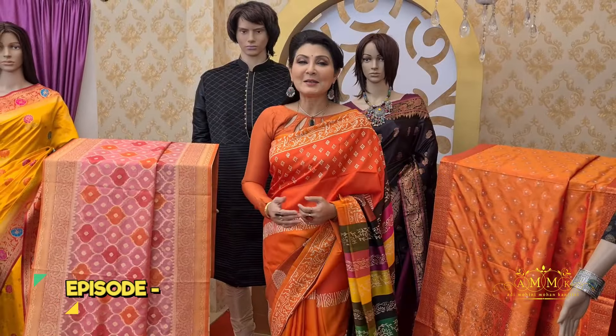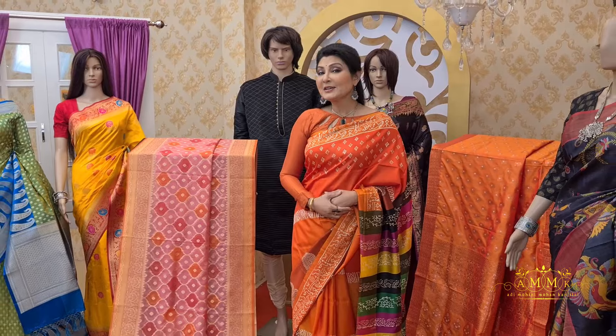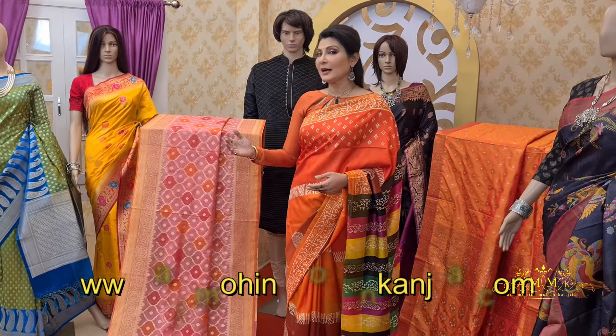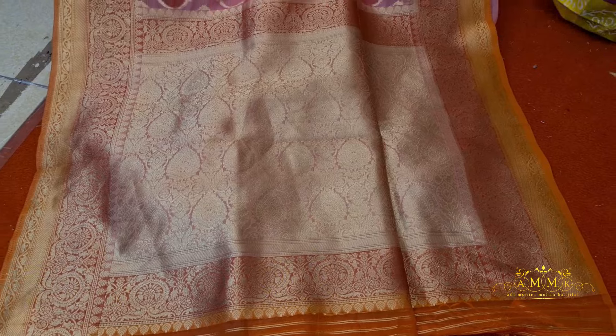Good evening all, welcome to my program Shari Kautha. I'm Shauna Ali Kanjilal. Today I'm going to show you different collections from our website www.adimohinimohunkanjilal.com. Let's start — my first collection is in organza, semi-organza, or you can say power loom ready.